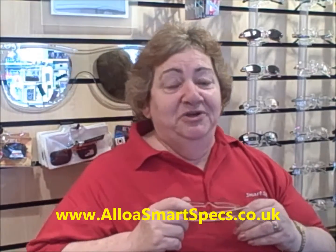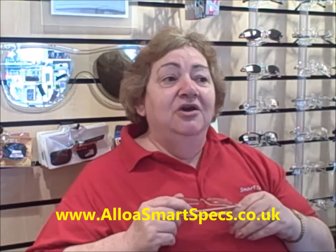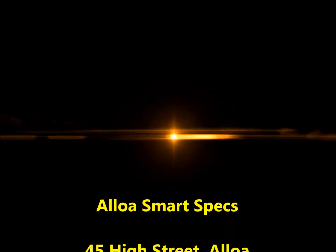If you've found this information useful, please feel free to visit us on our website at www.alloasmartspecs.co.uk, where you will find a voucher worth £5 towards the cost of a complete pair of glasses. Please feel free to come visit us. Thank you.